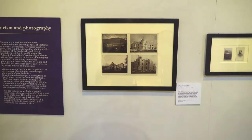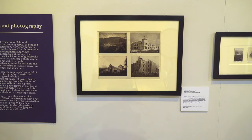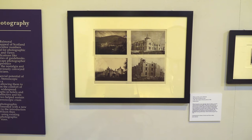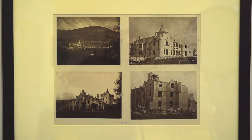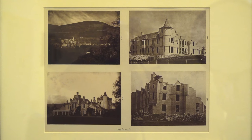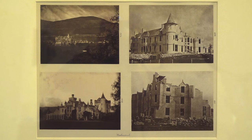On the next wall, the viewer is introduced to the first photographs that Wilson was to take for the royal family. In 1854, Wilson together with his then business partner John Hay were commissioned to photograph the building of Balmoral Castle. The photographs chart the construction from the spring to the autumn of 1854, marking the beginning of Wilson's lifelong association with the royal family, lasting over 30 years.